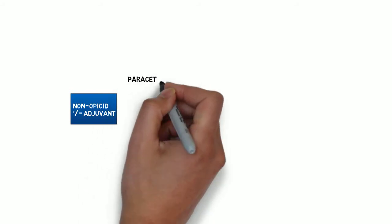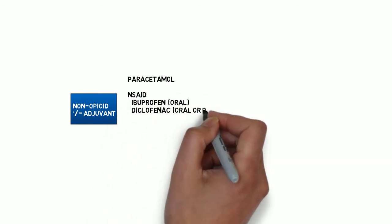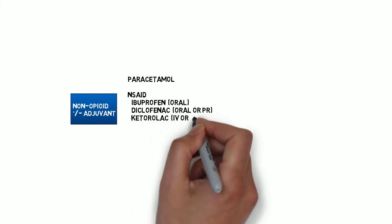The first step typically involves paracetamol and a non-steroidal. Different non-steroidals have different potential routes for administration. Ketorolac is less commonly used but is ideal for administering in patients for whom the enteral route is compromised. Gabapentin or amitriptyline are more typically seen in the treatment of neuropathic pain, but may be prescribed for post-operative patients as additional adjuvants for their opiate-sparing effects. Other non-pharmacological adjuvants are unlikely to be relevant in the post-operative setting but shouldn't be forgotten about in general pain management — for instance, the application of a hot pack to someone experiencing back pain.